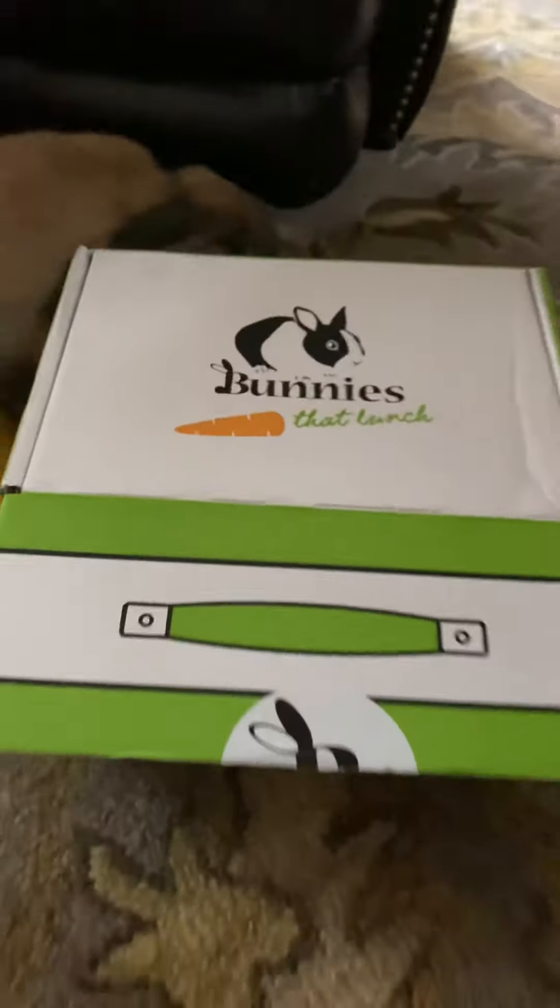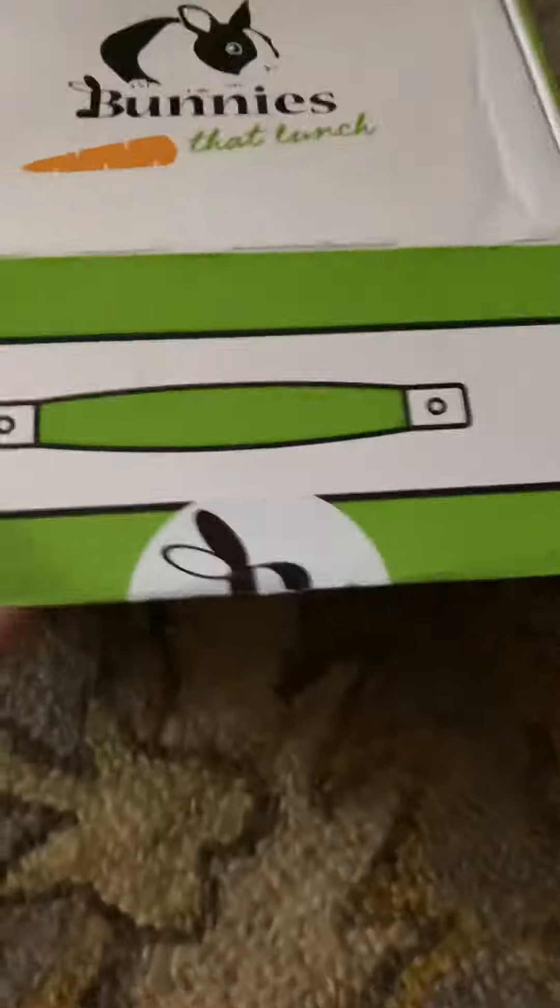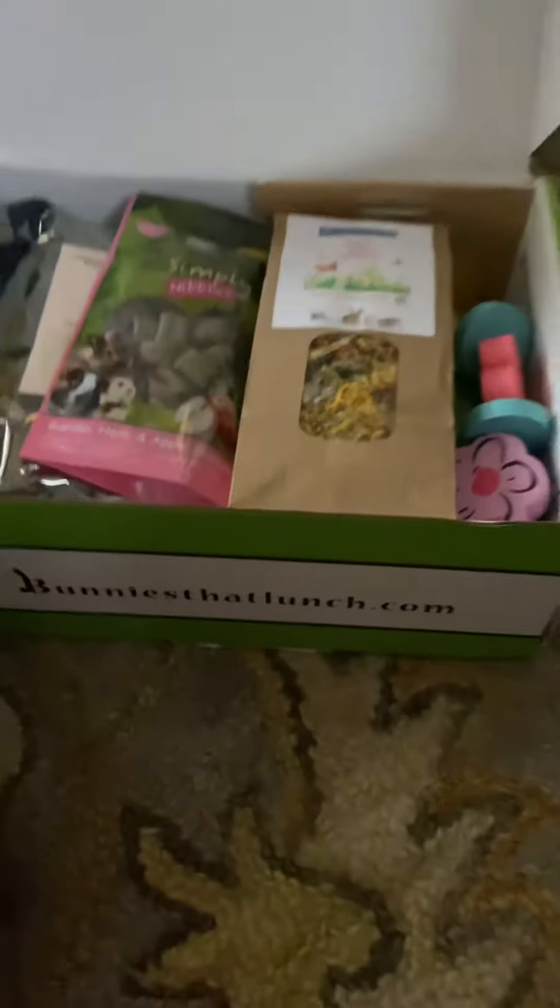Bunnies at Lunch has arrived. Hi honey, let me shut your door. Let's see what we have. What's inside here? Artemis, look, your favorites.